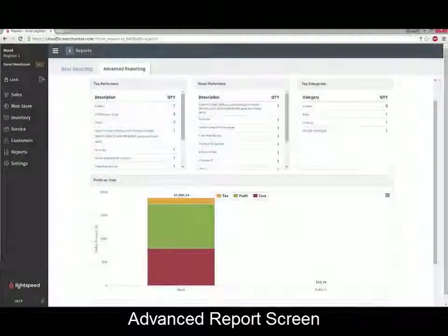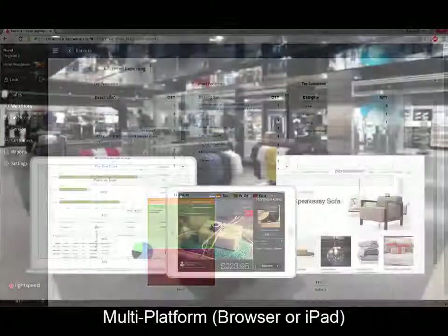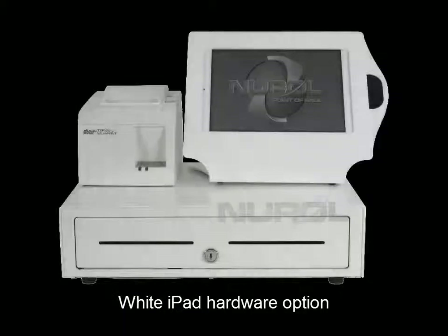Lightspeed Retail will run on practically any device — iPad, PC, or Mac. Because Lightspeed Retail is a cloud-based software, you are able to process sales, access advanced store manager features such as inventory, purchase orders, refunds, and reports from any web browser no matter where you are.